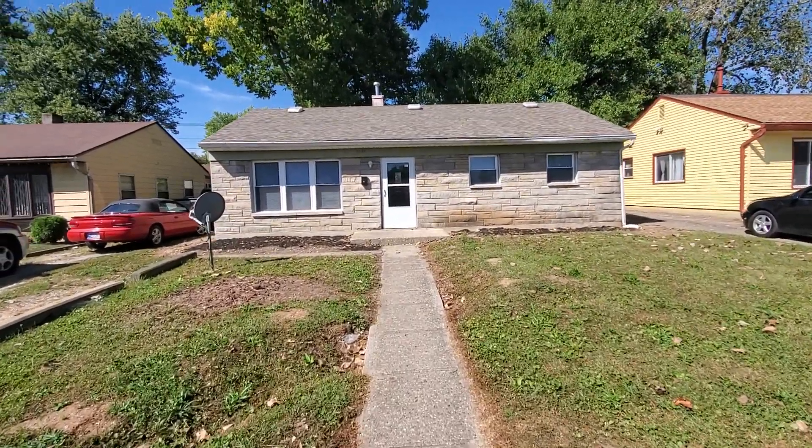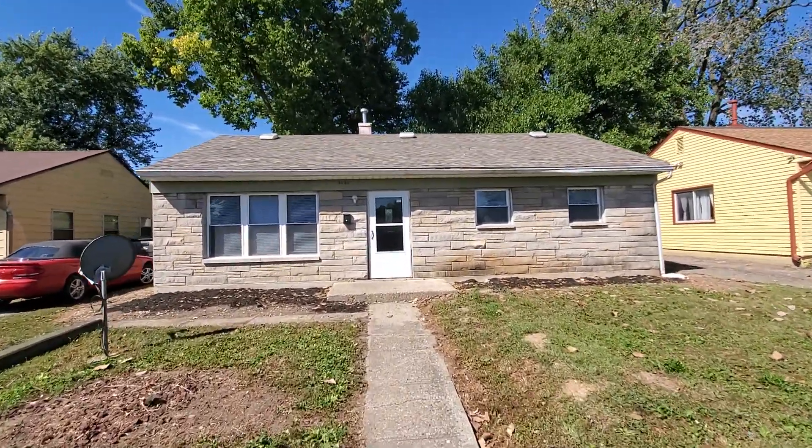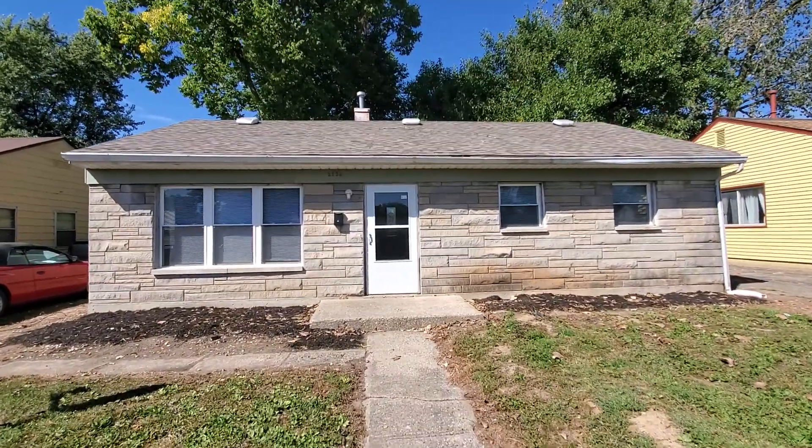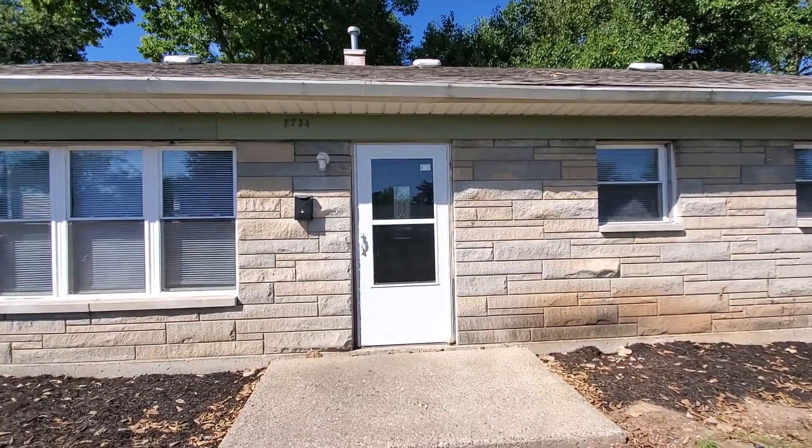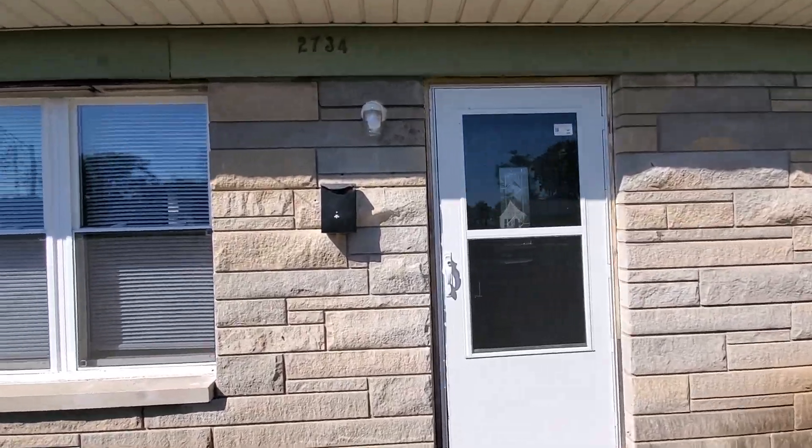Welcome to 2734 Schofield. This is a three-bedroom, one-bath located on Indy's east side. Easy access to Broad Ripple, within five minutes to 465.